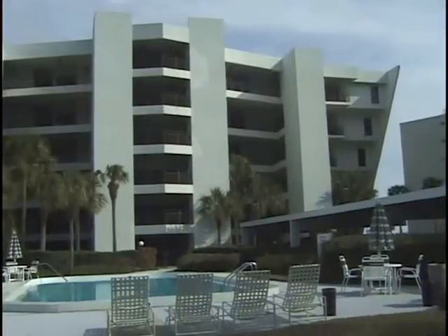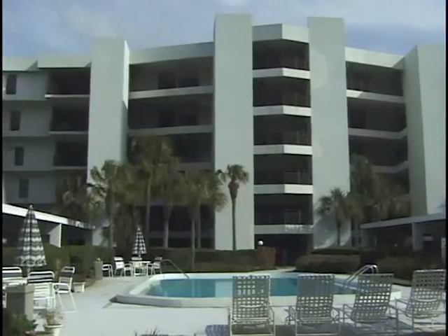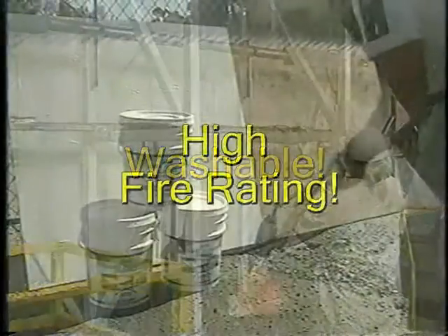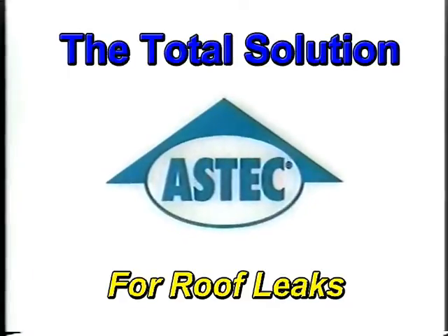There is no building quite like yours. Let one of our Aztec analysts inspect your roof and come up with the best solution for your building. Call 1-800-345-5306.